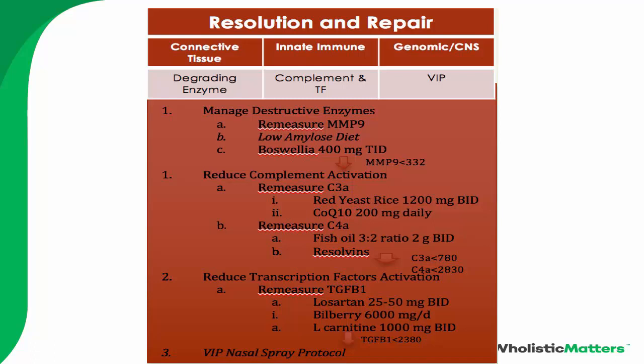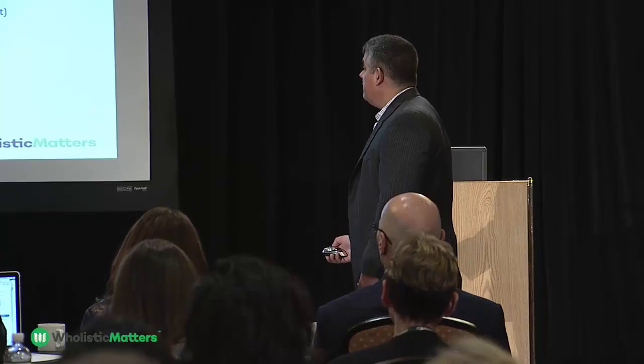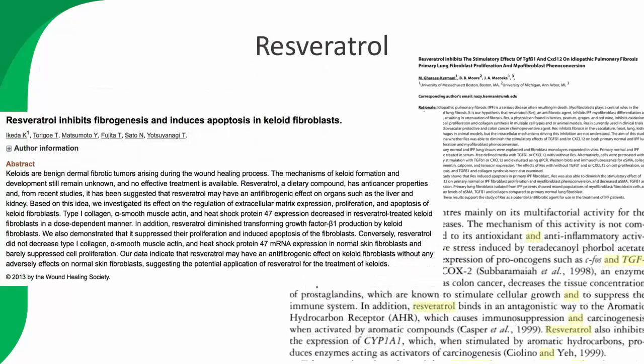To reduce elevated C3a, use red yeast rice and CoQ10. To reduce C4a, use high-dose fish oil on a 3:2 ratio at two grams twice a day, and you can add resolvins. Once MMP9 is normalized, give natural products to normalize C3a and C4a. For TGF-beta-1, you can use the blood pressure medication losartan at 25 to 50 milligrams per day, or bilberry and carnitine, which have also been shown to lower TGF-beta-1. Resveratrol similarly lowers TGF-beta-1.